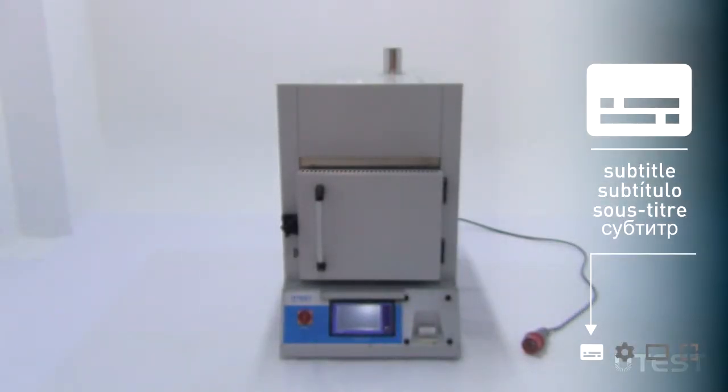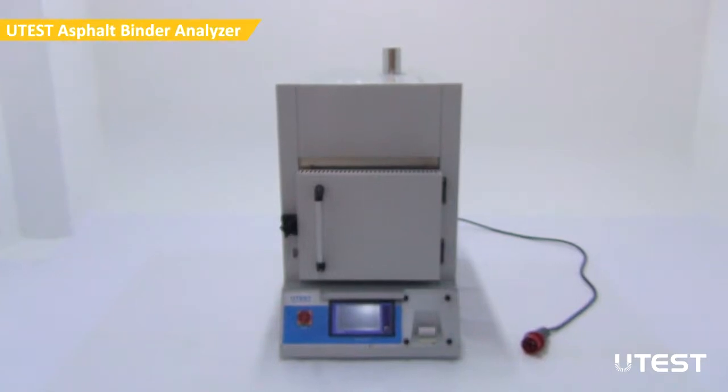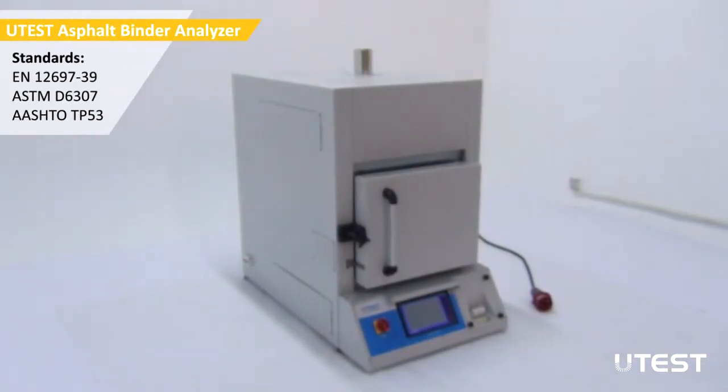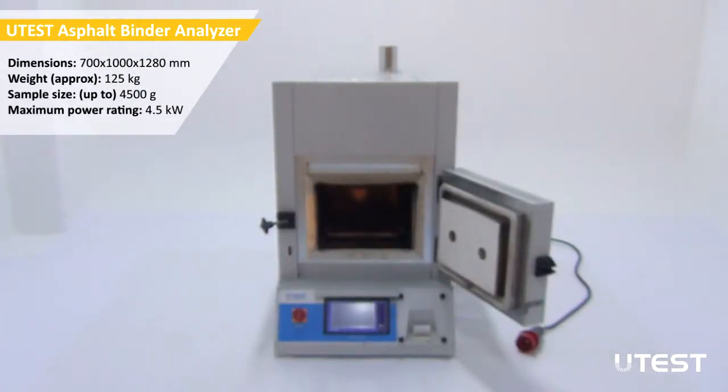UTEST Asphalt Binder Analyzer is used to determine the asphalt binder content of hot-mix asphalt-bituminous mixtures by the method of Loss on Ignition. The system combines a sophisticated furnace and weighing system to continuously measure the weight loss of bituminous mixtures during combustion, and automatically calculates its binder content at the end of the test.